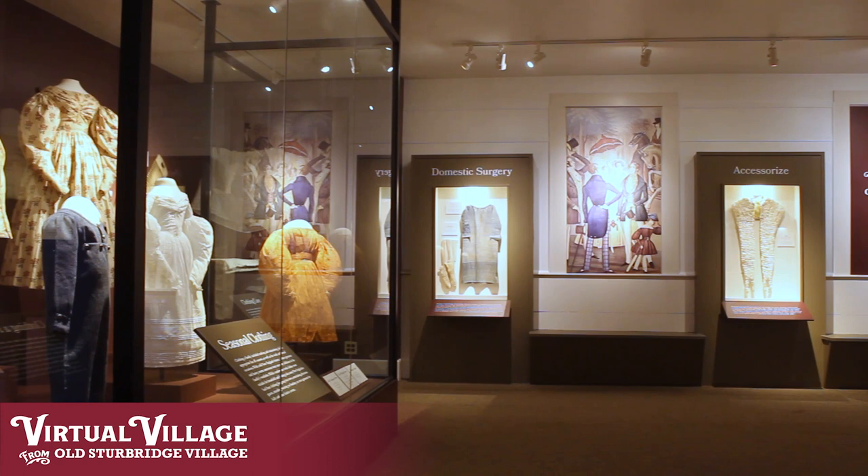Hello, everybody. My name is Rebecca Bell. I work here at Old Sturbridge Village as the Collections Manager and Curator of Textiles. And today we're here to show off our newest exhibit, Needle and Thread, the Art and Skill of Clothing in Early 19th Century New England Family.